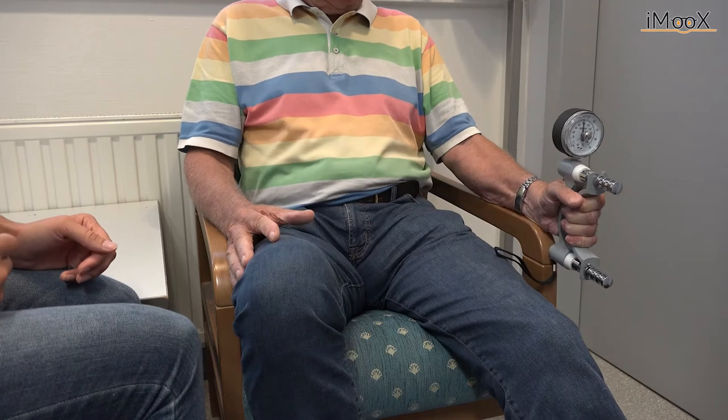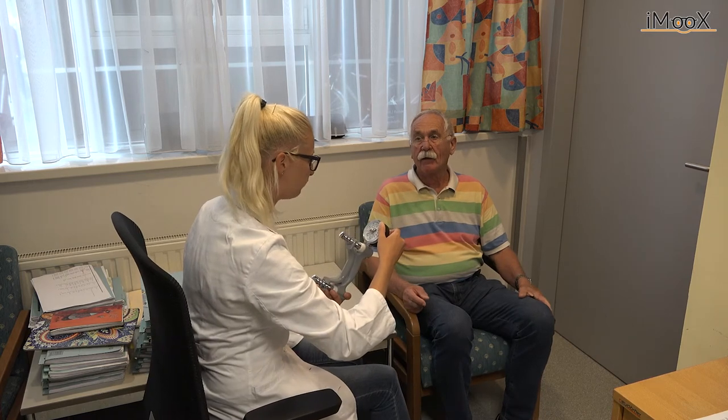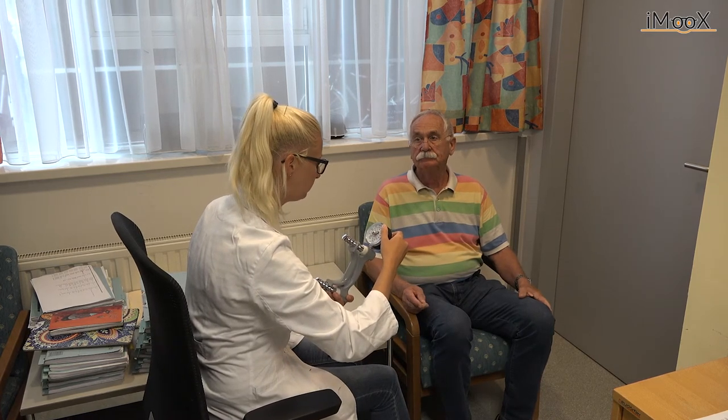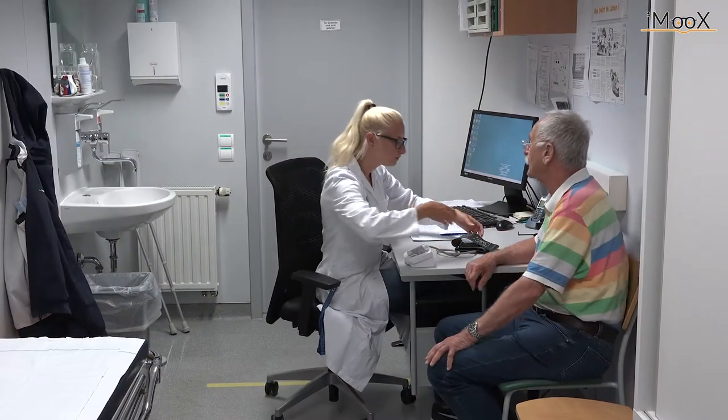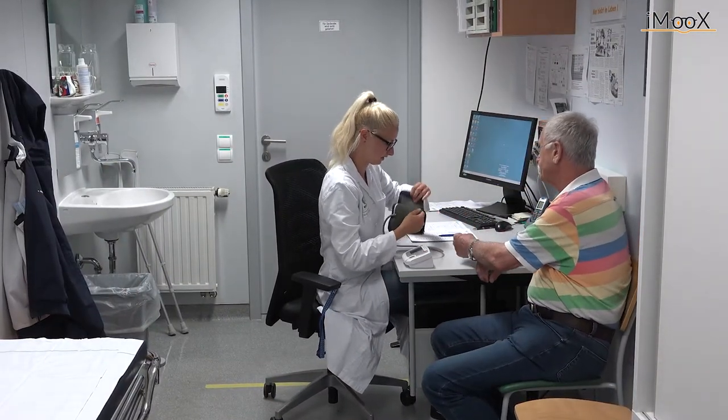It could be shown in several studies that grip strength is a strong prognostic marker for patients with chronic kidney disease. Mr. Moody is doing fine with his maximum grip strength. Clinical evaluation continues with routine measures such as taking blood pressure.